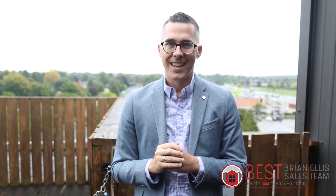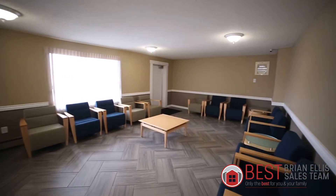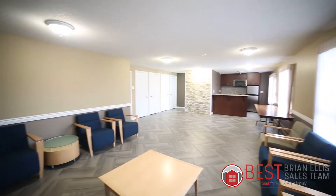Phenomenal first home, investment, or downsize — so many options for so many people. You're going to love it. We have a fitness center on the main floor as well, laundry on the main floor as well, and this amazing party room. It's spacious, fantastic — you're going to want to party every day.